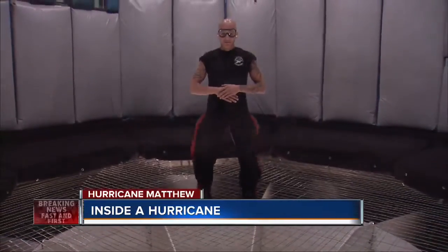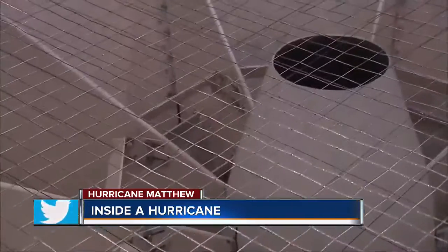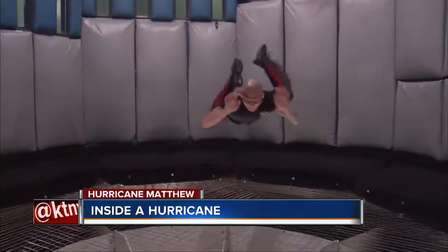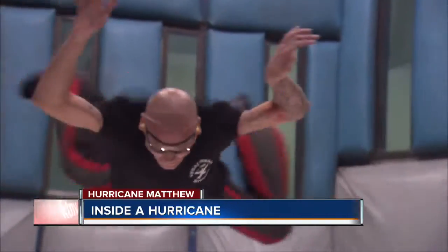That's Rob Grylls, the manager of Vegas Indoor Skydiving and the human guinea pig for this demonstration. When the wind speeds below him approach 120 miles an hour, it's easily enough to pick him up, and he often likens the experience to being in a hurricane.